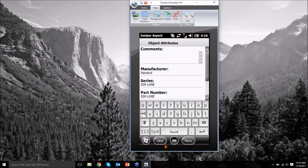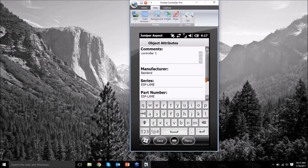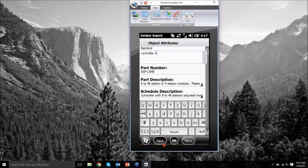Once I've mapped a point I have the ability to enter any information — I can say this is Controller 1. You get to control the attributes that are here. You can have drop-downs for things like whether a valve is leaky, or a backflow preventer installed backwards. You can have a timestamp that automatically stamps when the point is taken. There's a lot of things you can have inside object attributes to help you know more information about that specific point you've just mapped.